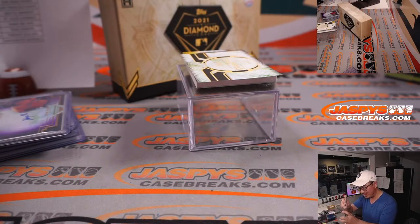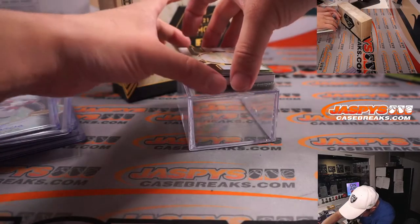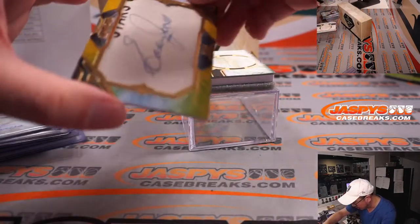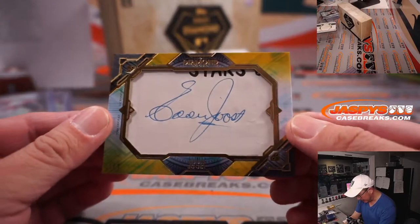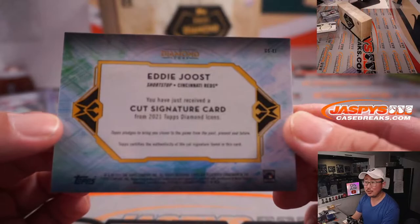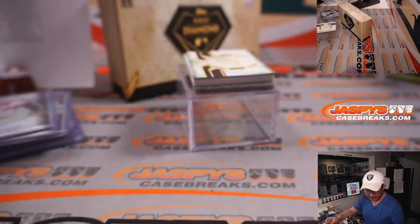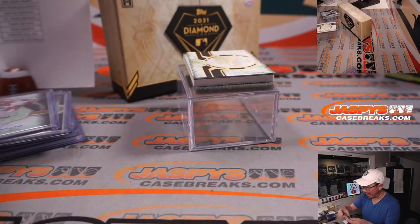And what is that down there? We've got another card — wow, it's a one-of-one cut auto. That's Eddie Joost. Cut auto for the Red Legs. That'll be for Stephen Flatt.